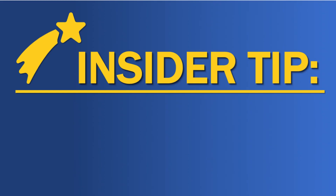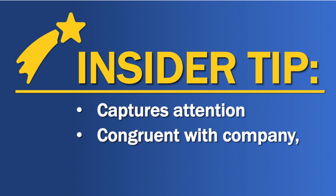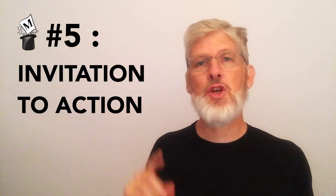Here is another insider tip. Your attention-getting headline will be most effective if it not only captures the attention of the reader, but does so in a way that is totally congruent with the company, the job you're applying to, and, most importantly, your personality. And finally, magic key number five: invitation to action.